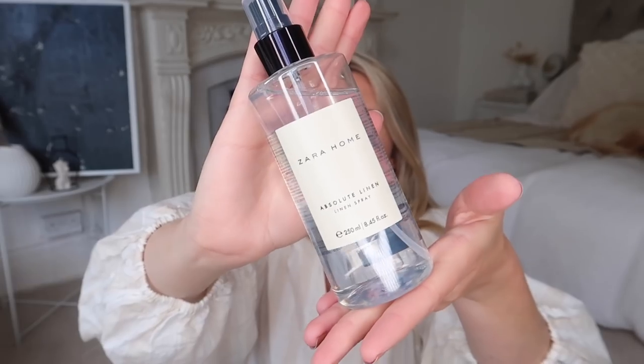Those are the two stationery bits I picked up. I also got a home fragrance item — this is the Zara Home Absolute Linen Room Spray. I always use it in the room as well. Even when I make the bed every single morning, I always give it a little spritz with whatever I'm currently using, whether it be a Febreze or one of these. It's so nice, and I spritz the room as well, especially before bed.